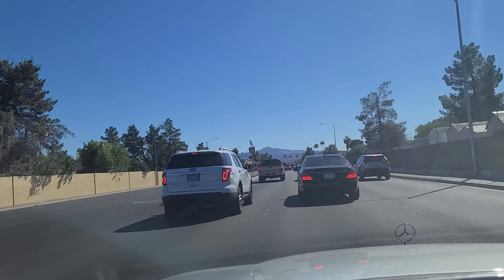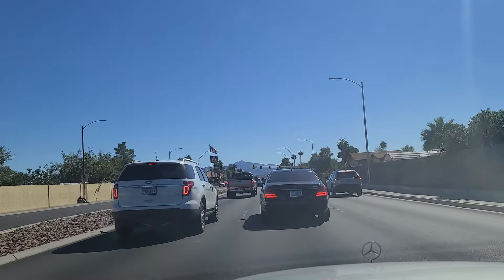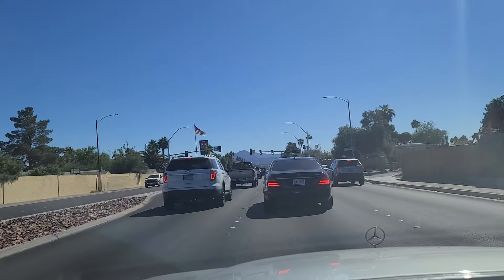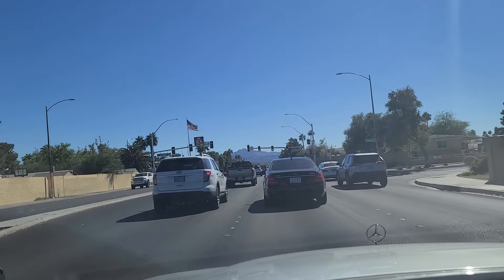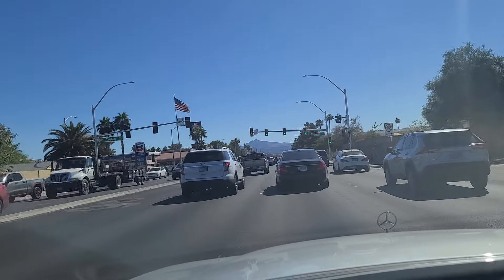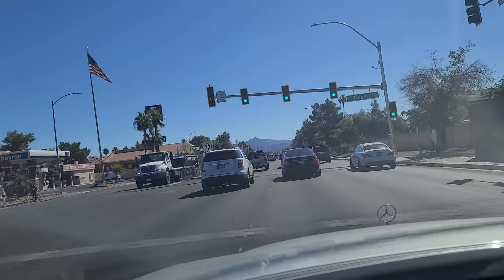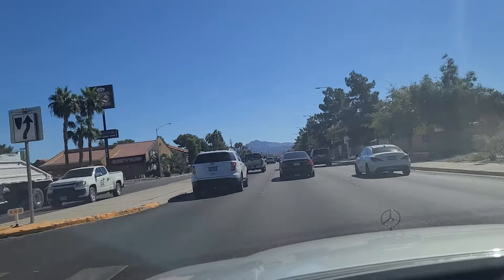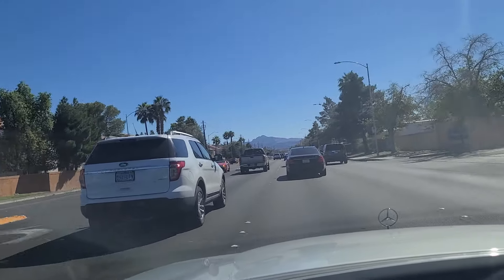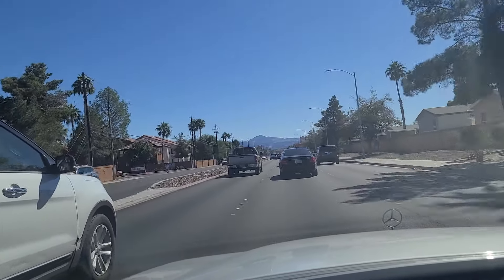As we approach the light here at Twain, which has miraculously turned green for us — it's not very common that happens. Aces and Ailes over here on the left, just past the intersection. It's a cool little bar there. If you're over on this side of town, I strongly recommend you check it out. They have gaming and alcohol.